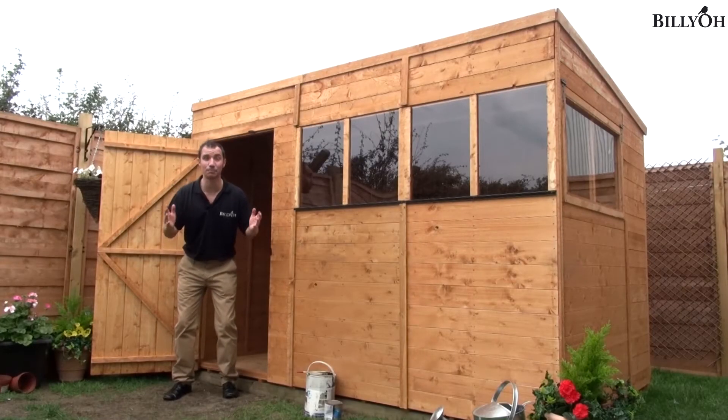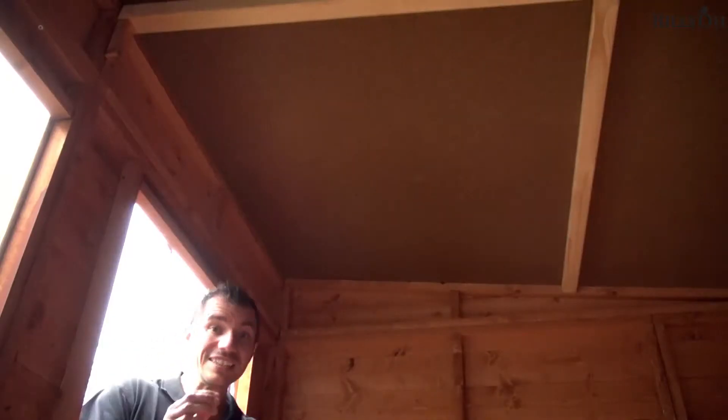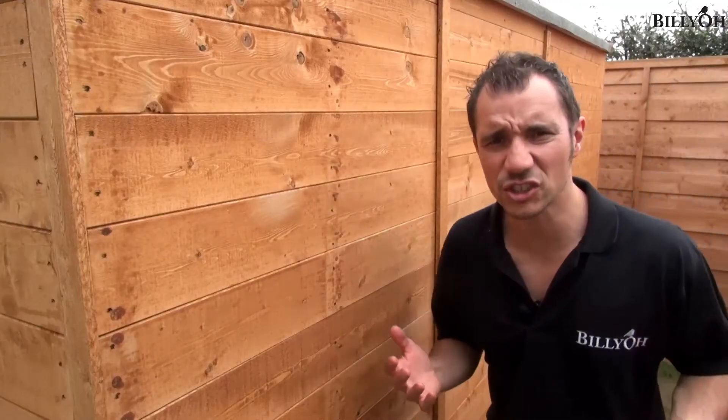This is the Billio 5000 Pent Garden Shed, and it's probably the most versatile shed that we do. It's got great headroom, enjoy the fresh air thanks to this opening window, and it's super strong.